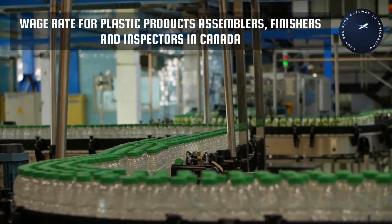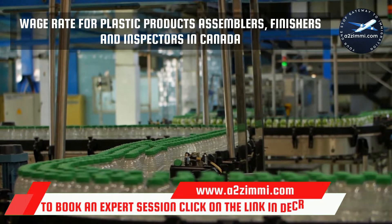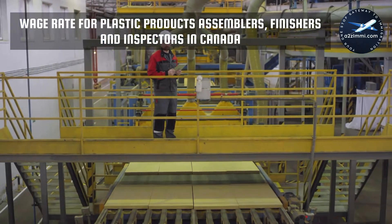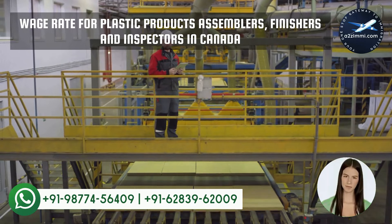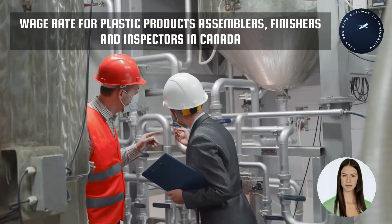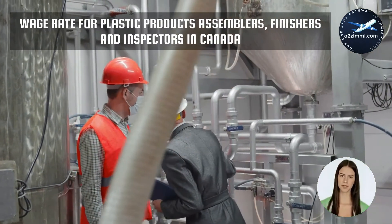The province of British Columbia is at the top of the salary chart with the highest salary, and Manitoba is the province with the least wage rate for the profile of plastic products assemblers, finishers and inspectors. Check our other video with the detailed wage-wise ranking for all available provinces throughout Canada, where you will get wage rate details for your profile in all provinces.